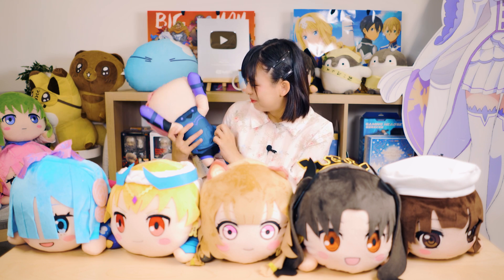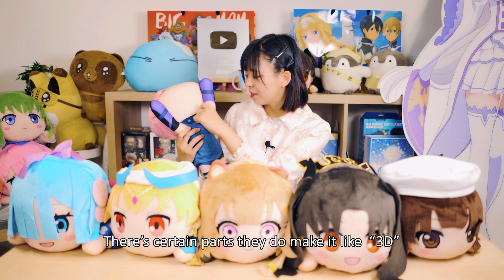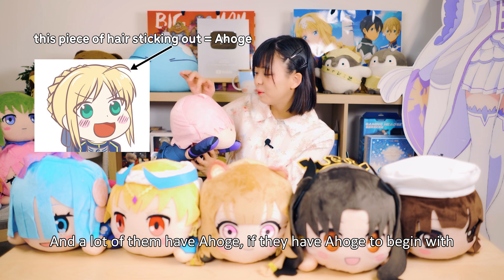There are certain parts they make 3D, like an extra stacked-on piece, which is really cool. A lot of them also have an ahoge, if the character has one to begin with.